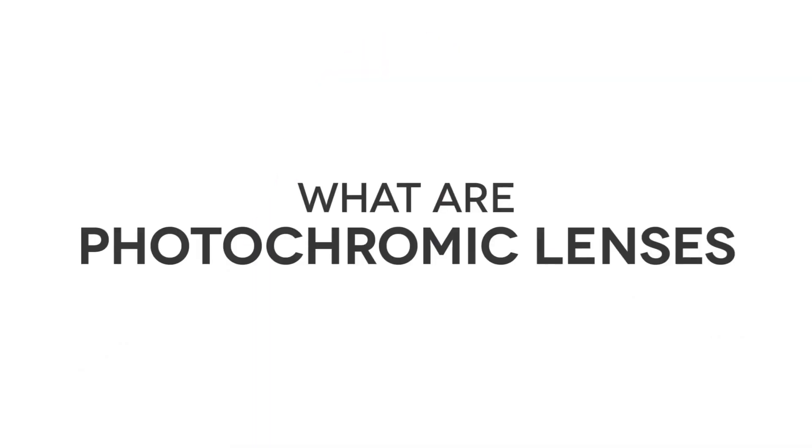Hi, welcome to our Q&A session. We get many questions from our customers, and today we are going to answer: what are photochromic lenses?